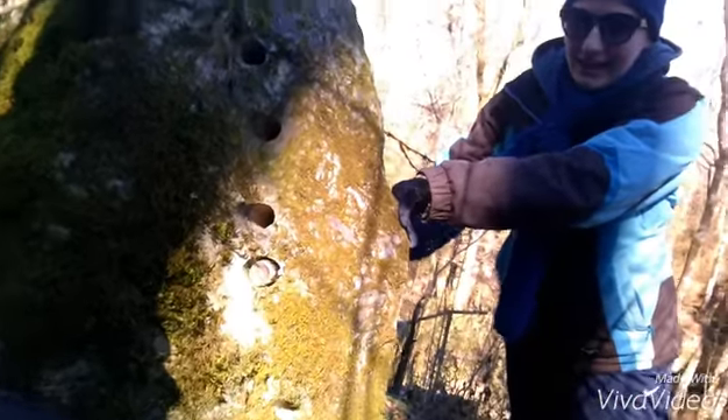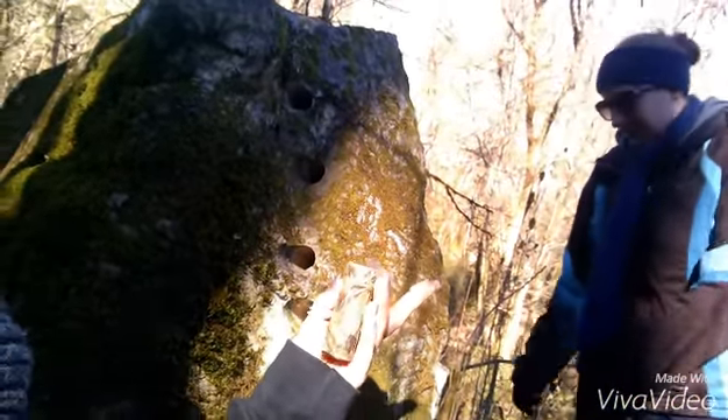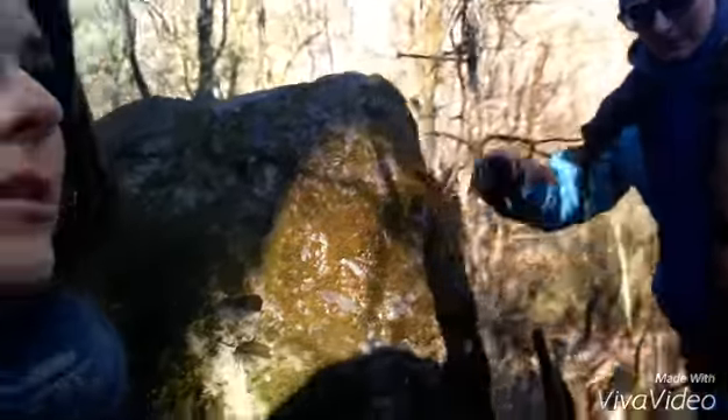See those holes? There it is. Got it. This one is great because this used to be a marble quarry, so they drilled holes in the rocks to get marble out.